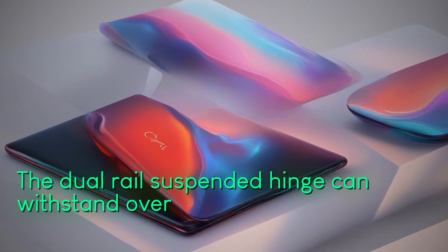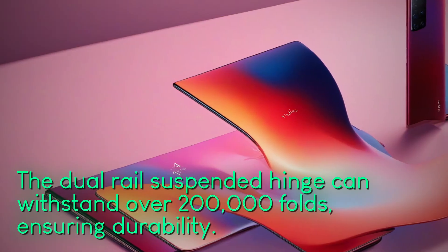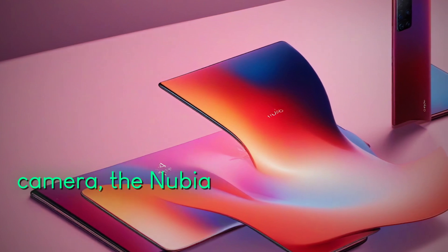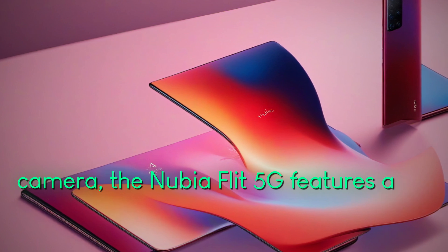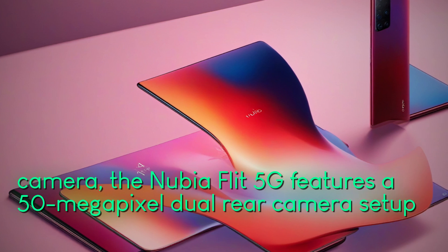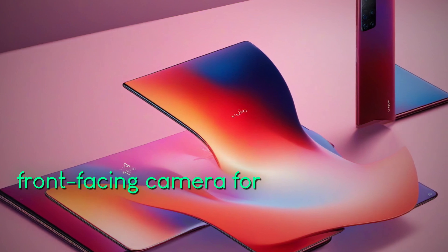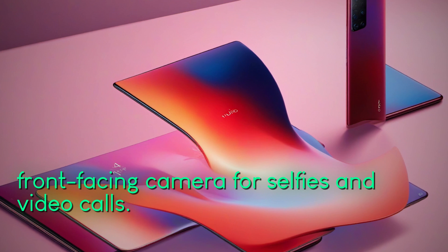Stay tuned for more updates on this exciting new foldable phone from Nubia. For the latest news and updates from top brands like Samsung, Xiaomi, Realme, OnePlus, and Oppo at the Mobile World Congress 2024, make sure to check out our MWC 2024 hub. Thank you for watching and don't forget to subscribe for more tech content.